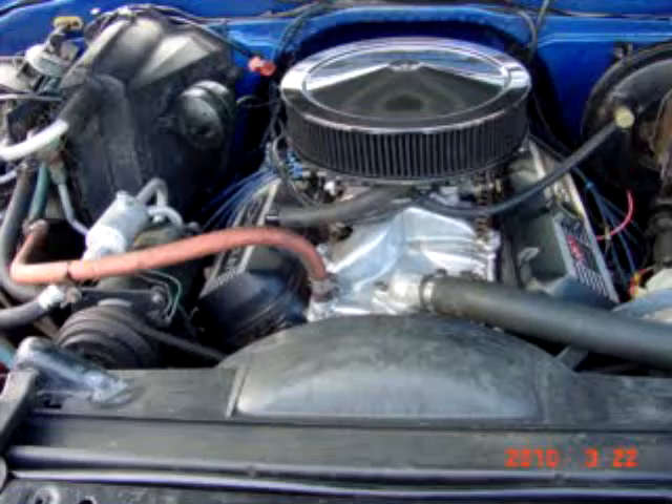Here's a shot of this 427 big block running away. Other than it needs a little bit of a steam clean, everything looks very well done, very professional, and this truck drives like a dream — unbelievable truck.